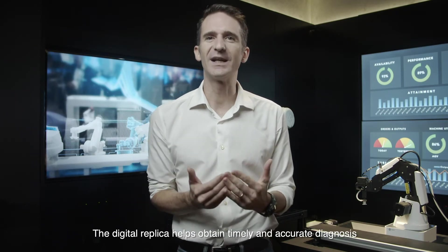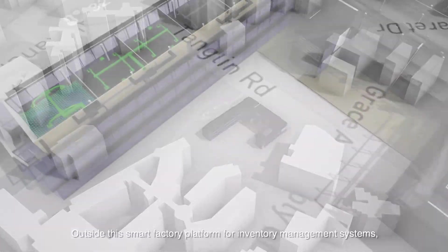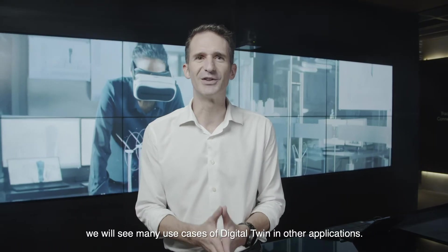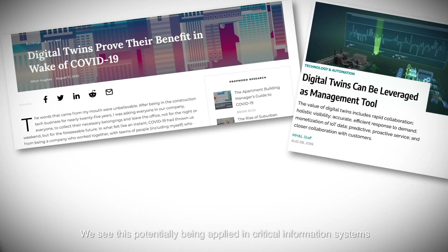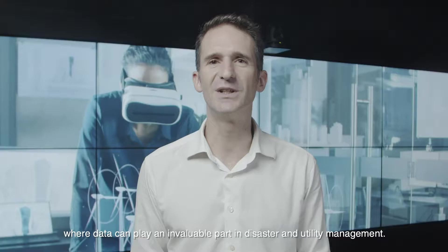The digital replica helps obtain timely and accurate diagnosis to ensure optimal response. Outside this smart factory platform for inventory management systems, we will see many use cases of digital twins in other applications. We see this potentially being applied in critical information systems around smart buildings and city management, where data can play an invaluable part in disaster and utility management.